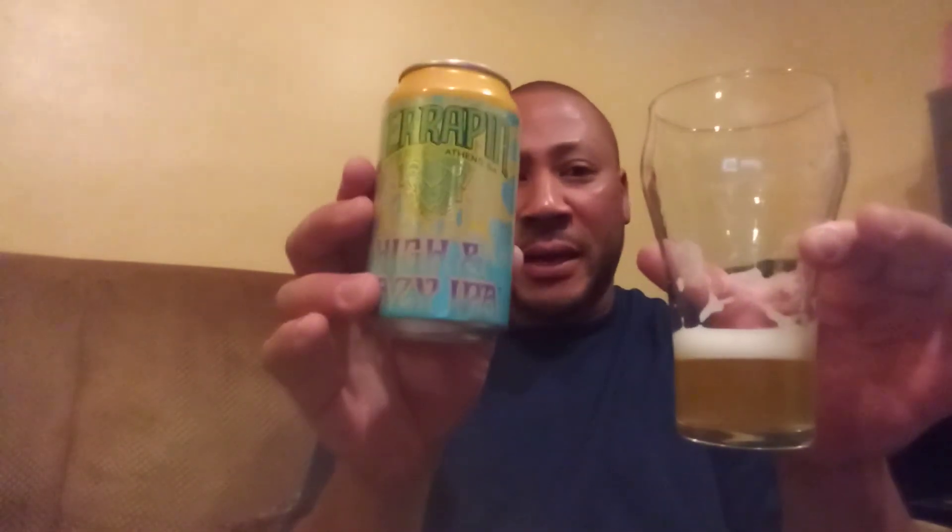Overall, decent, enjoyable, not too bad — a very decent IPA. I'm going to give this IPA a B+, excuse me. I think this is really good. B+, for me, for the Terrapin High and Hazy IPA. Very enjoyable. Check it out.